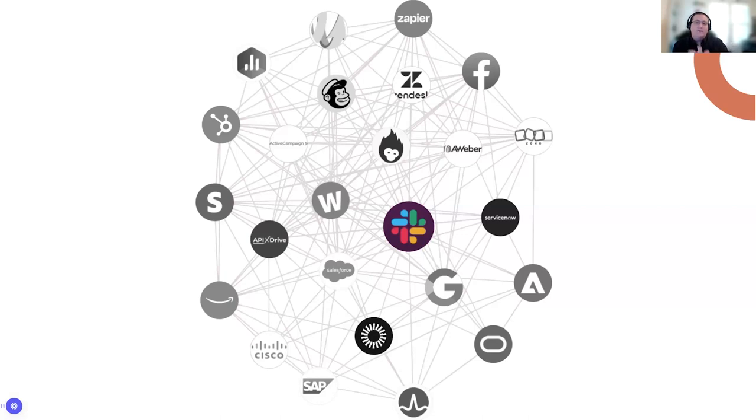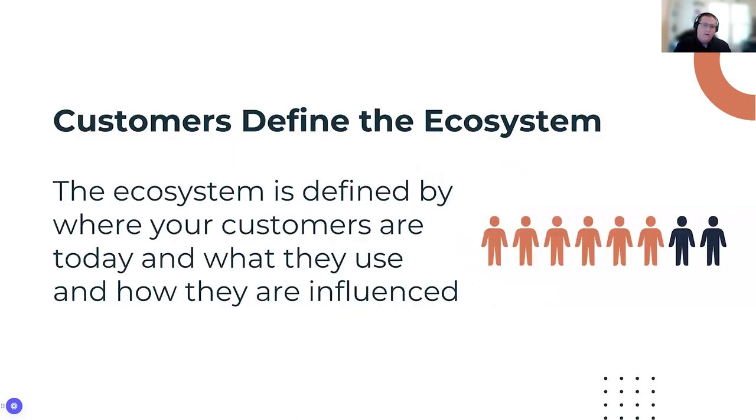Taking that one step further, this ecosystem didn't develop because Slack existed — it developed because customers existed. Customers define the ecosystem based on where they spend their time, who they're talking to, and how they're influenced. If you're a sales tool, that's generally going to be very CRM-heavy. It's also defined by CSMs at existing tools recommending partners to fill gaps, co-workers, review sites like G2, and more. You need to understand where your customers are spending their time and enter that ecosystem, because you're not going to define it yourself initially.